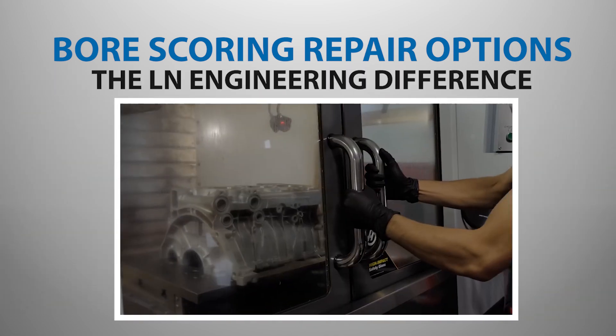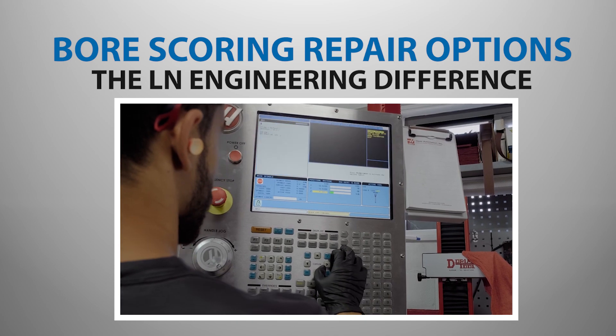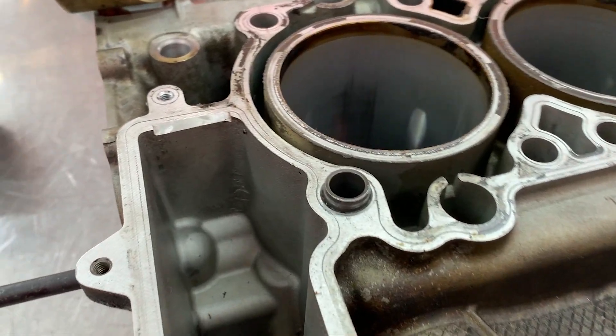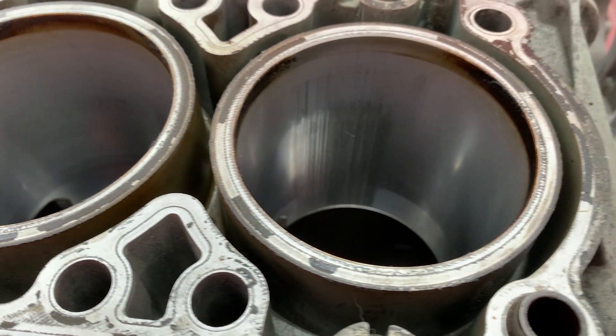Over two decades, Allen Engineering has specialized in cylinder technology for Porsche engines, with thousands of M96 and M97 engine blocks repaired to date. We have also seen many failures of direct Nikasil plated engine blocks, as well as blocks fitted with dry and wet steel sleeves. Direct plated blocks can crack and suffer from a slipped sleeve or de-chunk failure since the original Kasten sleeve is retained. The original factory sleeves are weak and are well known for going out of round and becoming tapered with relatively low mileage, and so directly plating the stock factory cylinders will result in a short-lived rebuild.